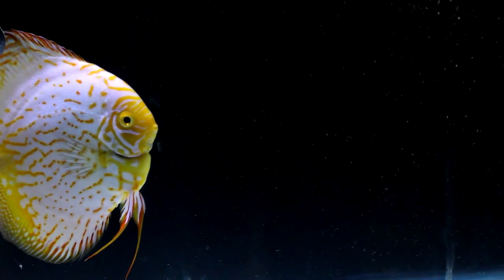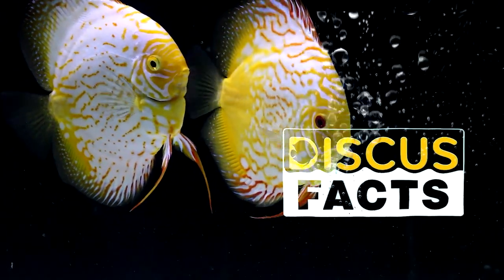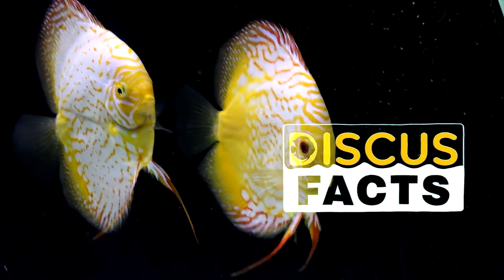If the fish doesn't understand that this pellet you're putting in is food, it will not eat it. Hi, I'm Rahul and welcome back to my channel. This is a small series called Discus Facts, which I started some time back and I've made some videos already — links on top if you want to check them out.